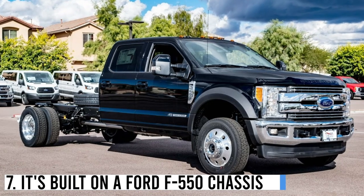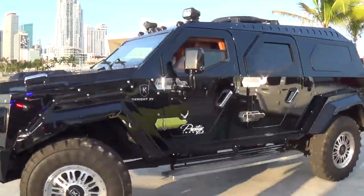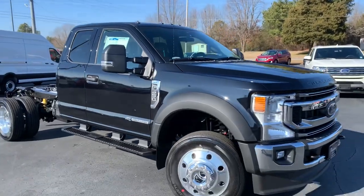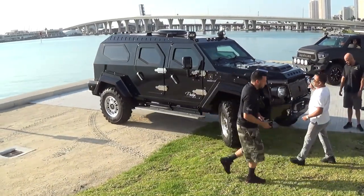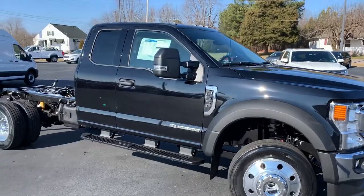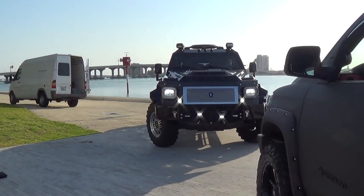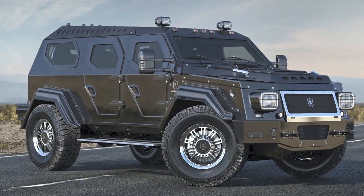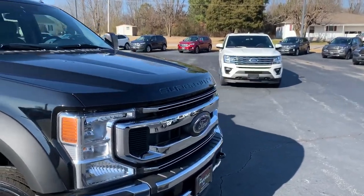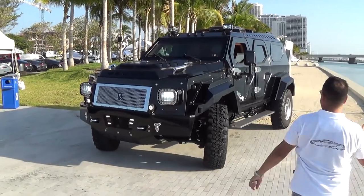Number 7: It's built on a Ford F-550 chassis. Believe it or not, the Knight XV is actually built on a Ford F-550 chassis. This may seem surprising given the vehicle's size and weight, but the F-550 is a heavy-duty truck capable of handling the Knight XV's bulk. However, Conquest Vehicles has made significant modifications to the F-550 chassis to accommodate the Knight XV's unique design.